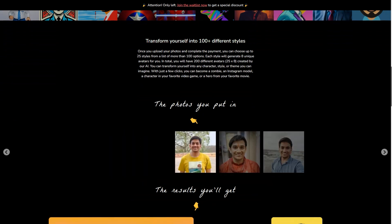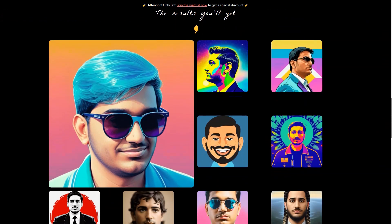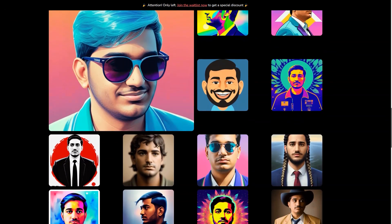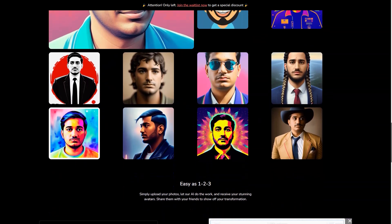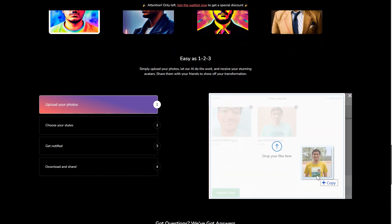Payments are protected by AES-256 encryption and processed through Stripe, so you can have peace of mind when making your purchase. Picture Perfect AR supports JPG, PNG, WEBP, and HEIC photo formats, so you can use your preferred photo format.